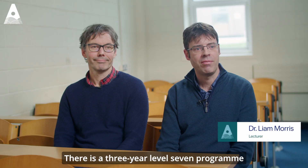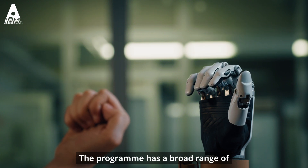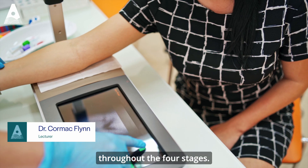There is a three-year level seven program and a four-year level eight program. The program has a broad range of biomedical engineering modules and general engineering modules right throughout the four stages.